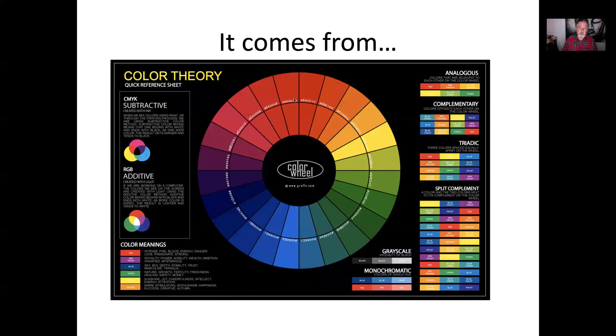Color comes from the color wheel. The top of the wheel is red, the bottom is blue. It's basically like a roly-poly bug stretched out — purple on one end, red on the other, like the rainbow curled up. If colors touch on the color wheel, they go together. If they're opposites, they stand out from each other. So if you want your yellow to stand out, put it on a blue background. If you want your green to stand out, put it on a red background.